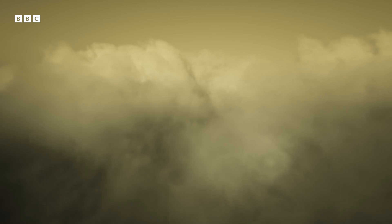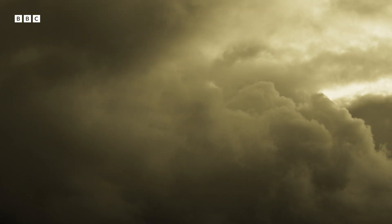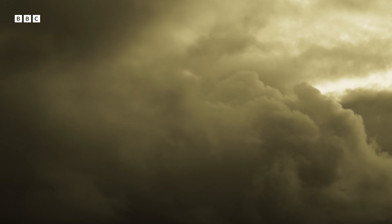This is just the top of a cloud deck that's 20 kilometres deep and whipped up by hurricane-force winds. Venus is a true storm world.